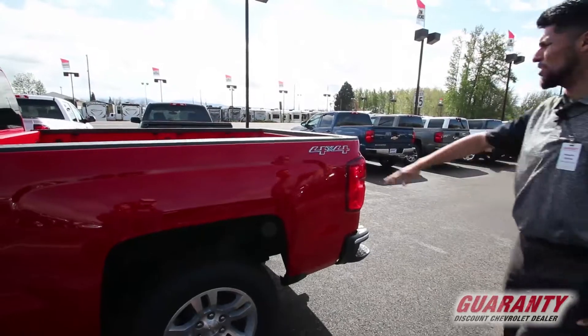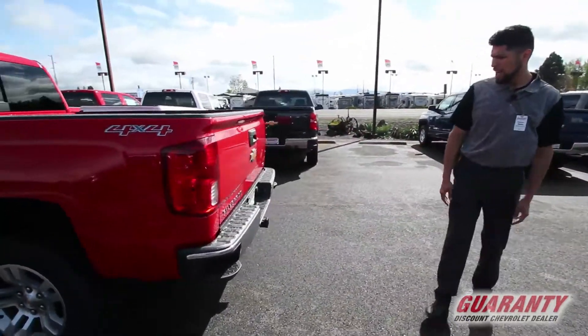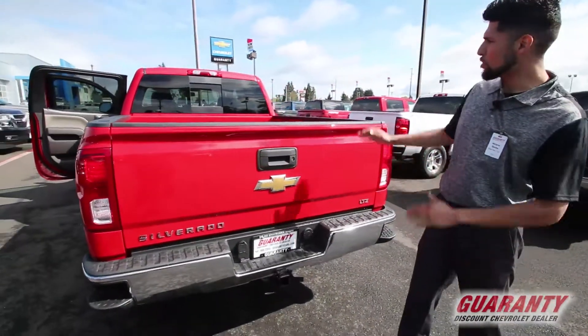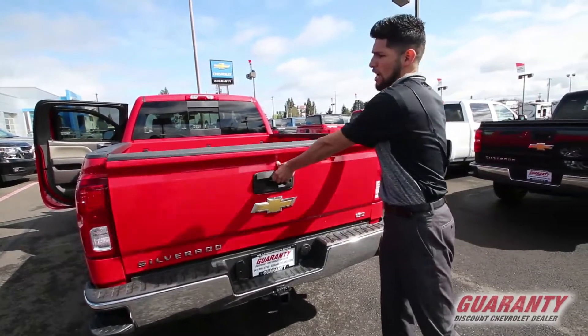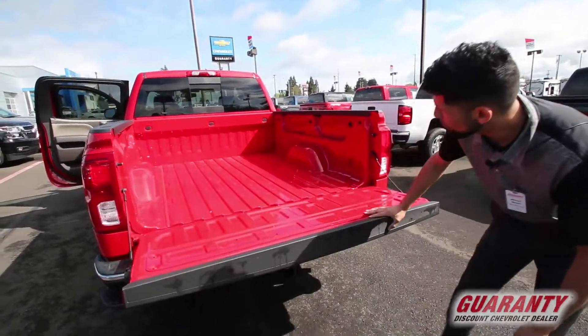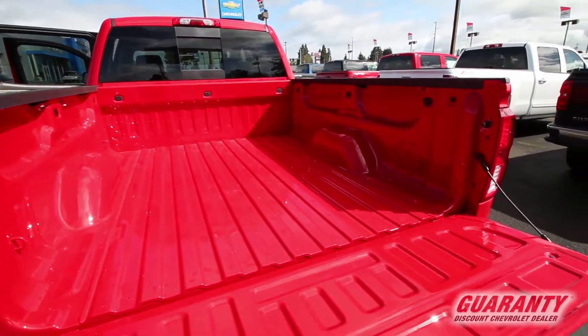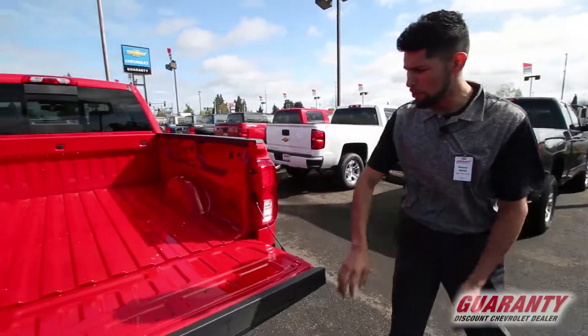It's a long bed with four-by-four, and it does have a hitch for all your towing needs. You've got tons of room and a rear camera, which is really nice — so when you're backing up, you get to see everywhere you're going. The long bed is very convenient for those who have heavy duty work to get done.